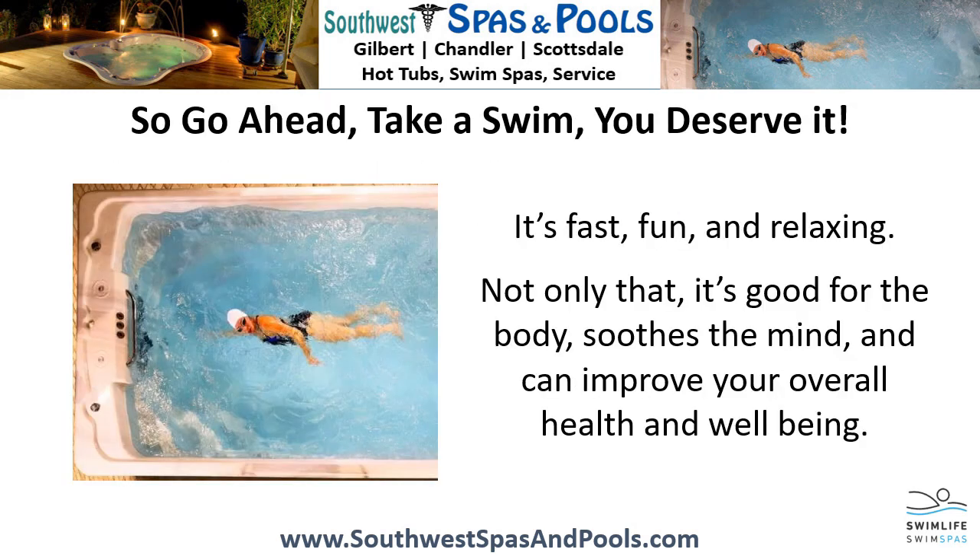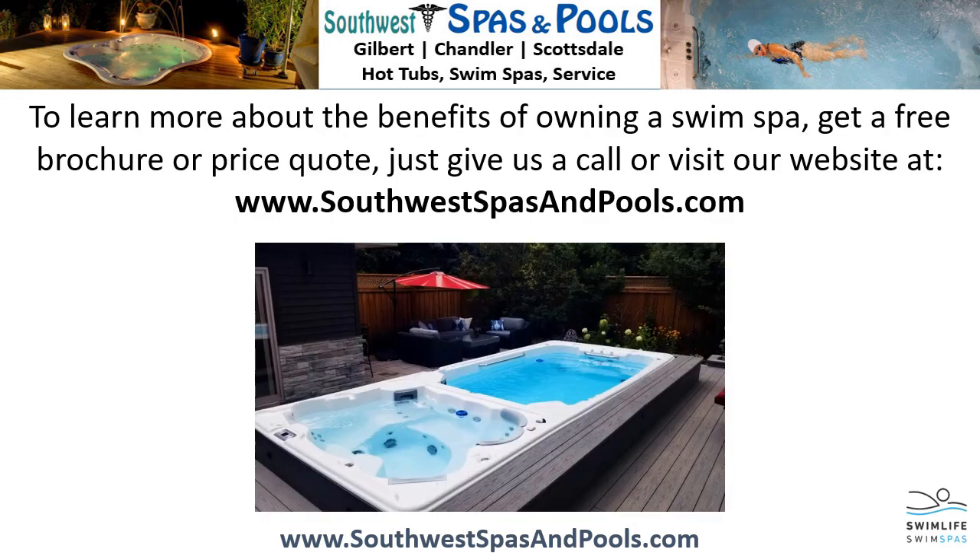So go ahead, take a swim. You deserve it. It's fast, fun, and relaxing. Not only that, it's good for the body, soothes the mind, and can improve your overall health and well-being. To learn more about the benefits of owning a swim spa, get a free brochure or price quote — just give us a call or visit our website at www.southwestspasandpools.com.